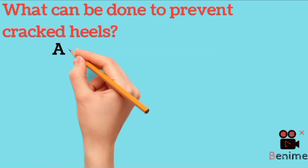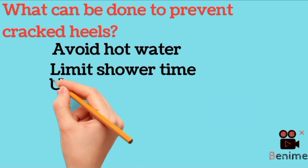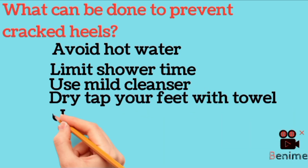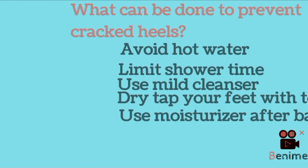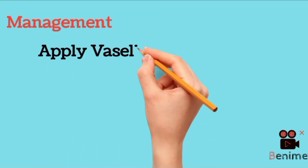When you age, the moisture of your skin is lost. To prevent cracking, you should avoid hot water and use warm water instead, limit shower time, use a mild cleanser, and dry-pat your feet with a towel — don't rub them. Use a good moisturizer soon after taking a bath.